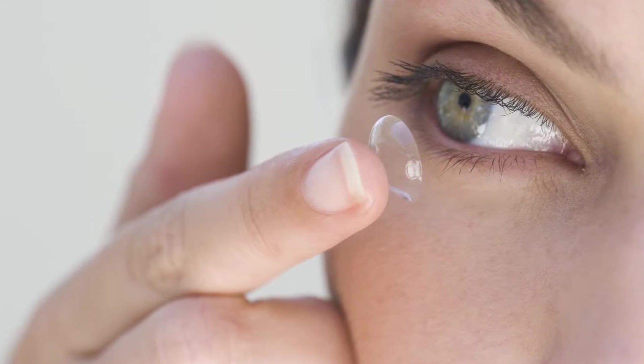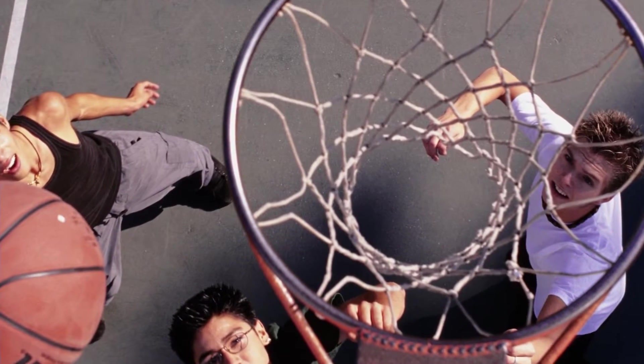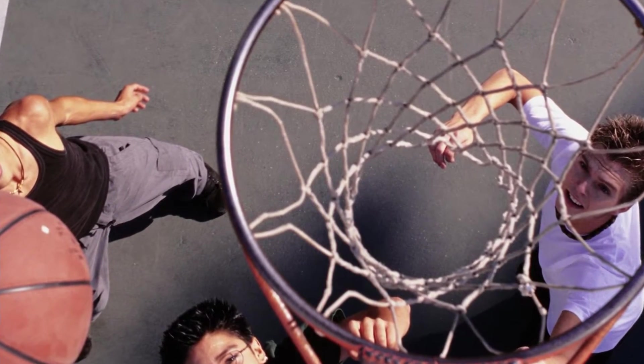There are certain risk factors for injuries to the cornea. Extended contact lens wear is certainly a risk factor. Dry eye can be a risk factor. If you have problems with your eyelids or inability to close your eyes, that is a risk factor. Certain hobbies, sports, or occupations are also risk factors for injuries.